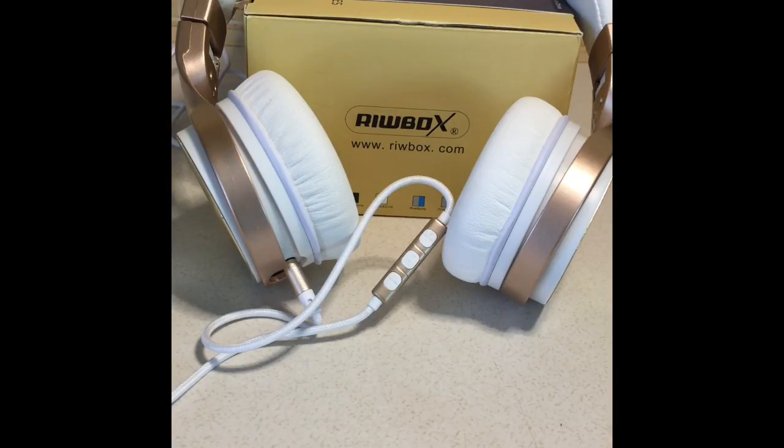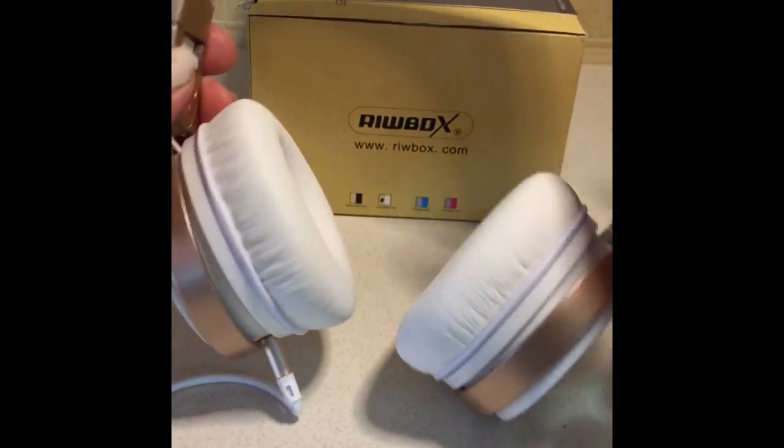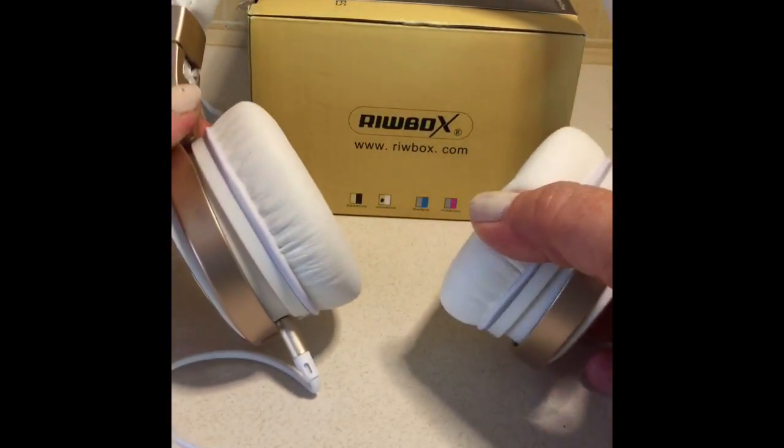Another thing I really like about these headphones is that it's not just for adults. These will fit children's heads too, and they also have an adjustment so you can adjust the headband. I put these on my head and I had to adjust it, so it will definitely fit a small child.